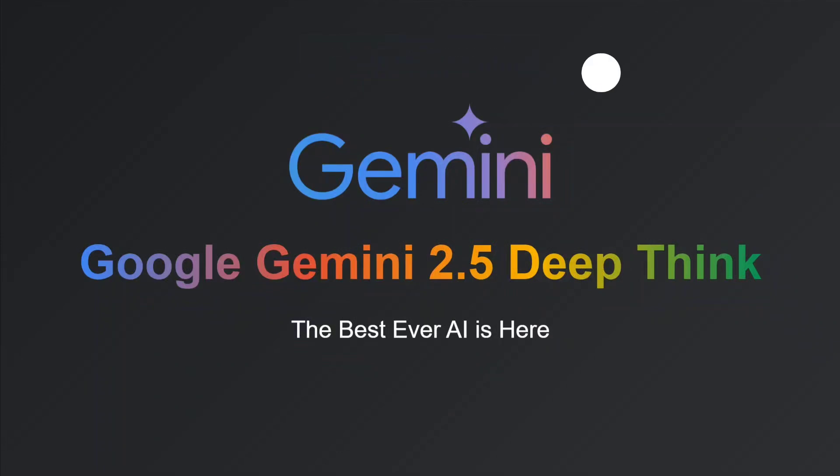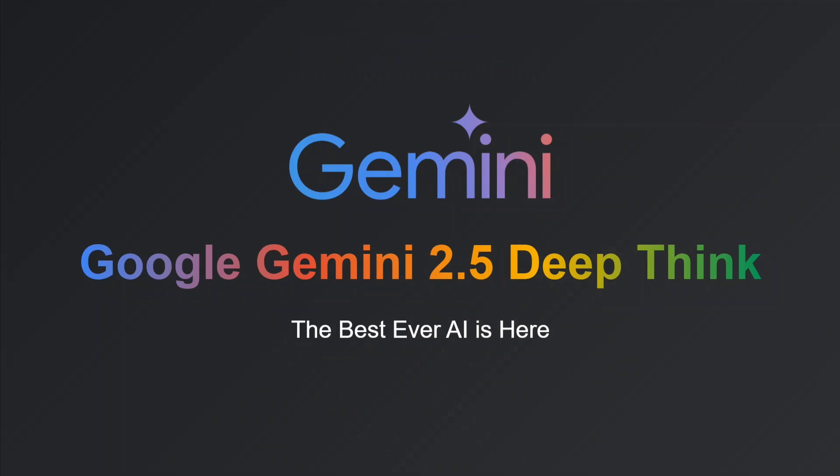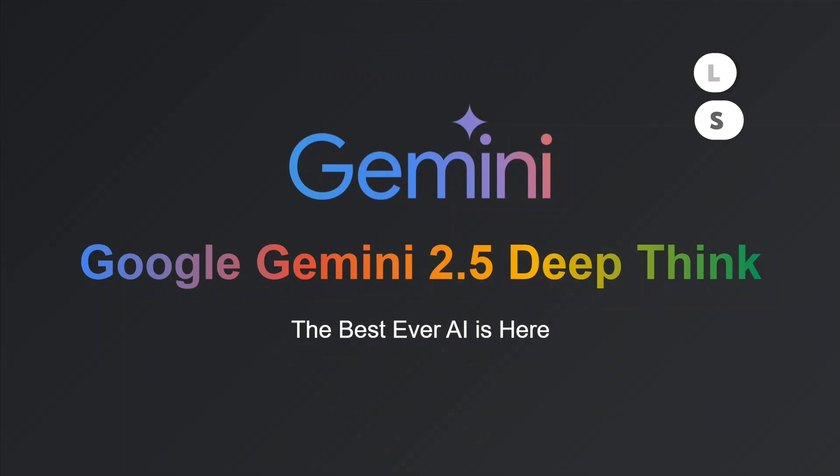Hi everyone, welcome back to Data Science in Your Pocket. Today Google has released a new model: Google Gemini 2.5 Deep Think. This is the same model that got a gold medal in the International Math Olympiad a few days back, and it is the best ever AI now.